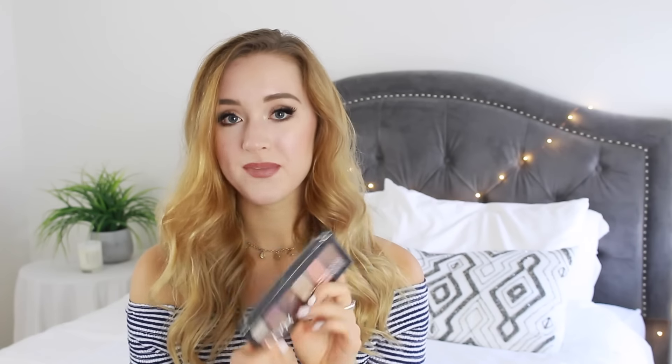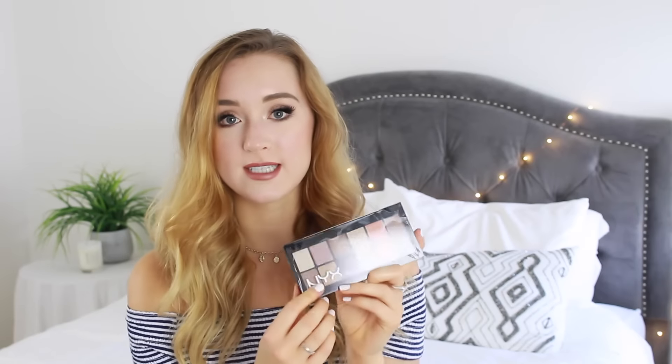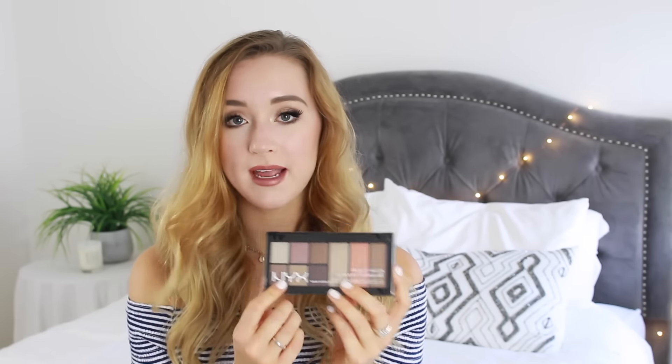This is probably my most favorite thing that you'll get in this one. It's the NYX The Go-To Palette and this is the Wanderlust one. It comes with four eyeshadows, a blush, a bronzer, and a highlight. So this is going to be your go-to — it'll have everything you need for a natural, everyday look. It's really great for just throwing in your bag if you're going to a friend's house.